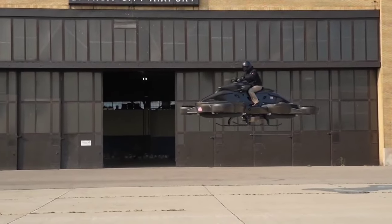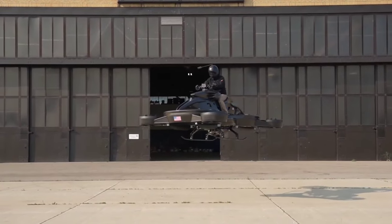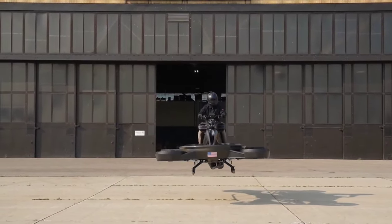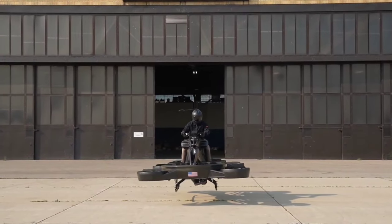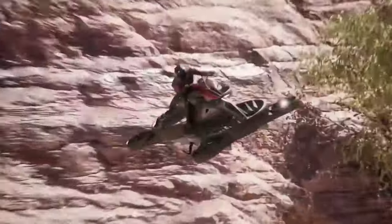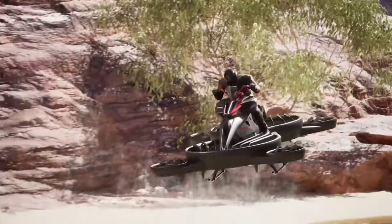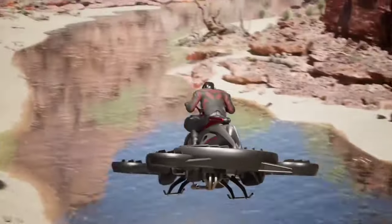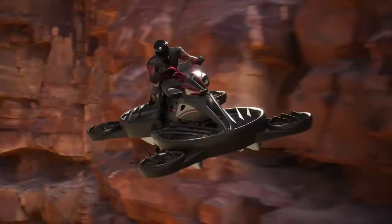Introducing the X Turismo, redefining transportation with science fiction innovation. Weighing only 300 kilograms with a payload capacity of approximately 100 kilograms, the X Turismo is set to pioneer the next generation of transport.